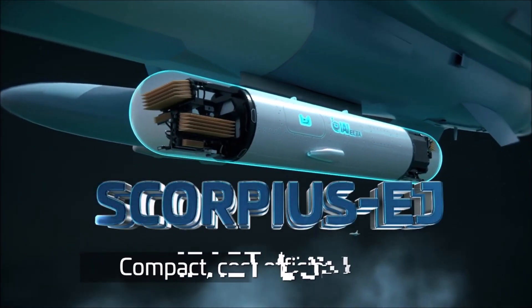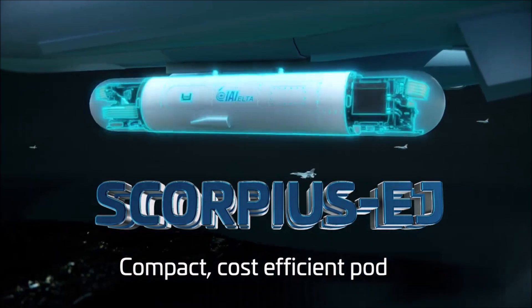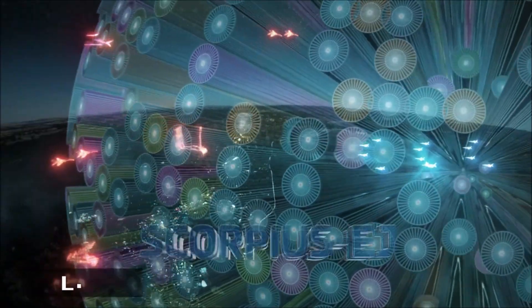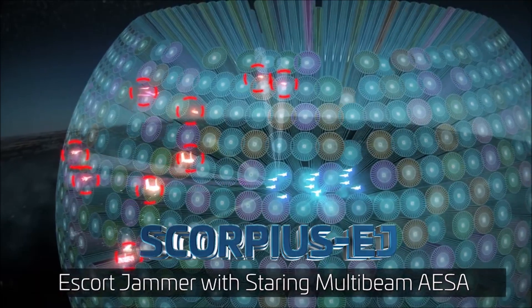Scorpius EJ is a compact and cost-effective solution providing wideband coverage from a pod that utilizes a single station. A self-contained system with autonomous power and high energy efficiency — Scorpius EJ with staring multi-beam: protect your crews and complete your mission in the face of all threats.